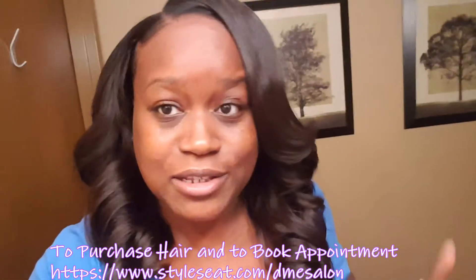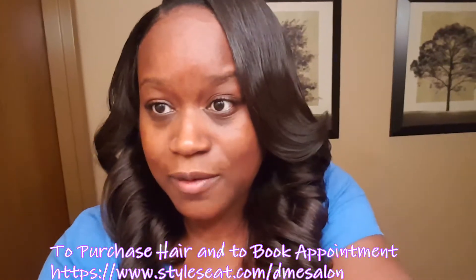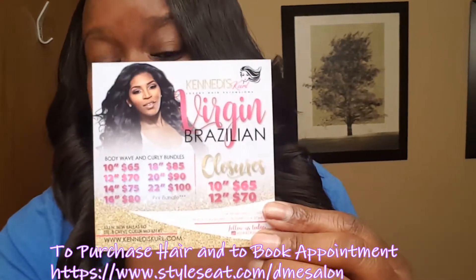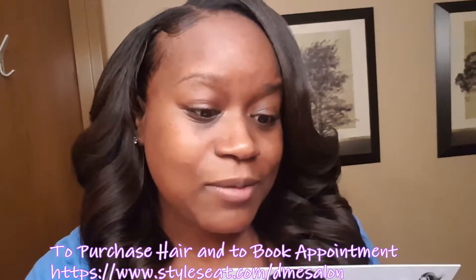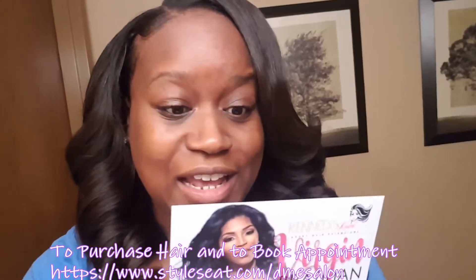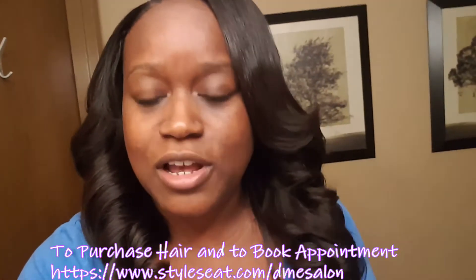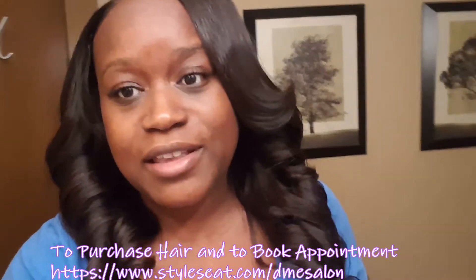Her prices are very affordable. Let me get the information: 10 inch $65, 12 inch $70, 14 inch $75, 16 inch $80, 18 inch $85, 20 inch $90, and 22 inch $100.